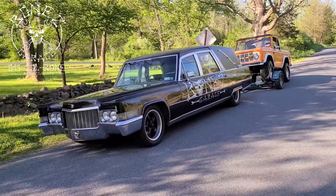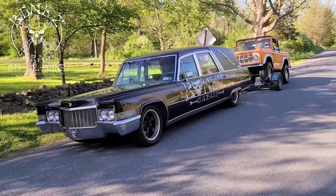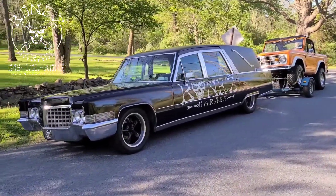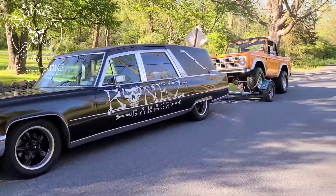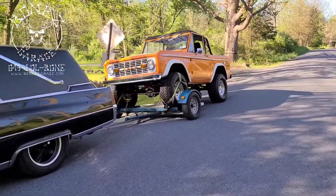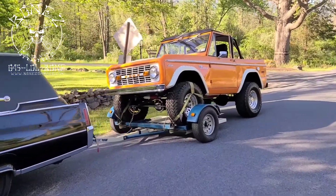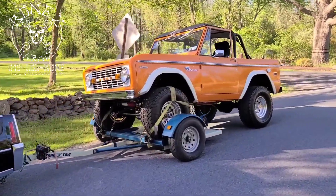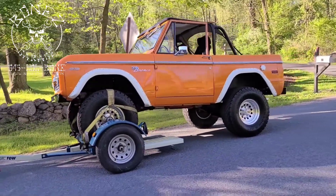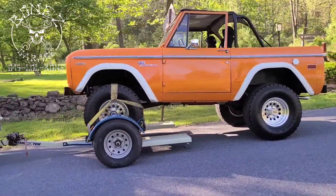Hey everybody, Bones here at Bones Garage, bringing you an update on what's going on at the shop. I'm in my 1970 Cadillac with a passenger today — I got a call that a gentleman who owns a truck was having a problem with his brakes, so we came down and took a quick test ride, and he is definitely having some kind of issue.